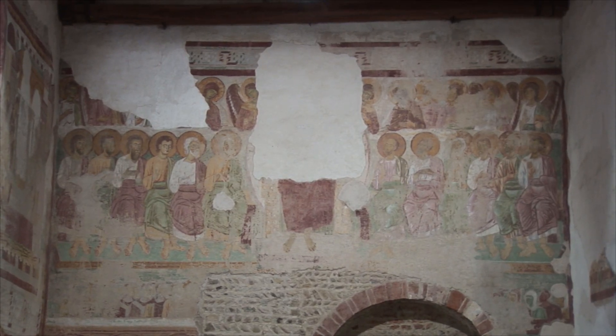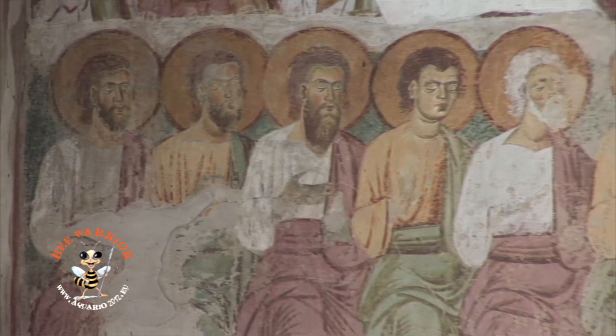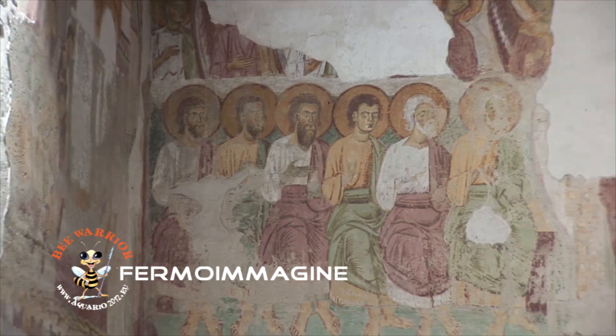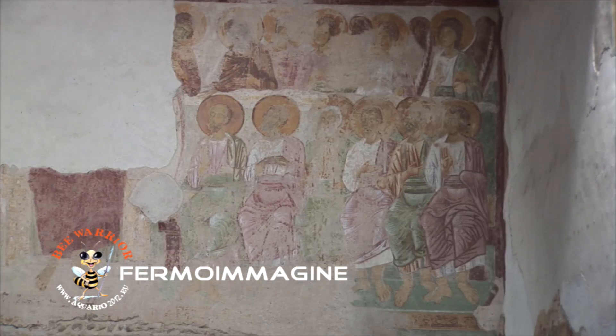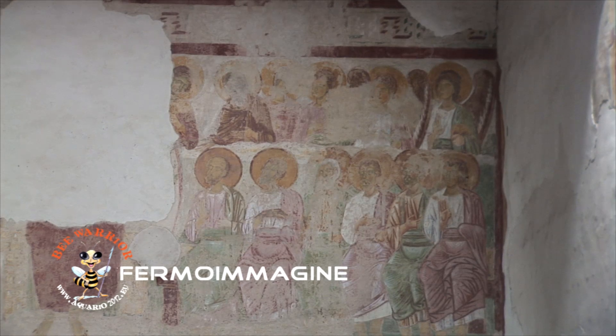Ai lati troviamo le figure di angeli e santi con la Vergine Maria, degli apostoli e dei monaci. Più in basso, sulla sinistra, a fianco della porta d'ingresso, troviamo tre figure di patriarchi che reggono le anime dei beati. A destra doveva trovarsi la raffigurazione delle anime dei dannati, oggi completamente perduta.